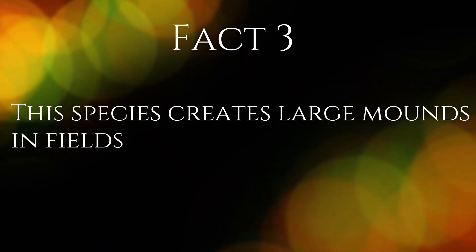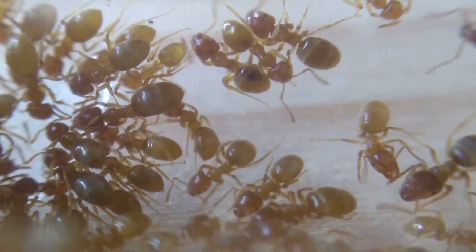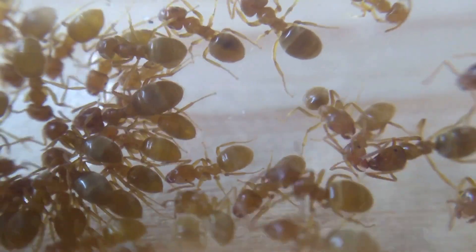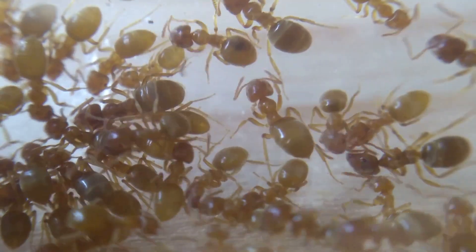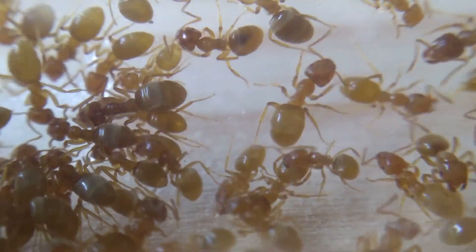Fact 3. This species creates large mounds in fields. The yellow meadow ant is well known for creating mounds in fields and meadows. Some break through the grass and appear over the grass with large piles of soil, whilst others will look like small hills of grass.